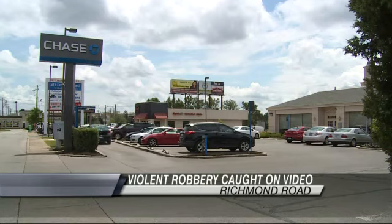Kristen Kennedy, Fox 56, 10 o'clock news. Lexington Police say in addition to the surveillance images, they are reviewing video that shows exactly what happened during today's robbery.